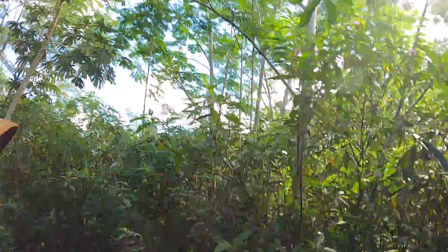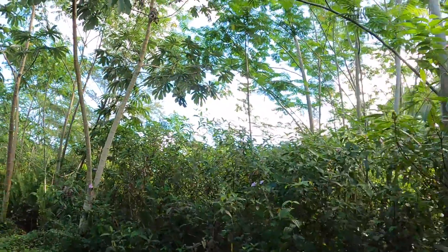Hey, it's Spencer. I'm out here in the agroforest. I'm going to be showing you what we're working on today. Today's going to be a big management day. We're working on taking down as many of these large naturalized trees as possible. So let's just show you real quick what's going on back here.